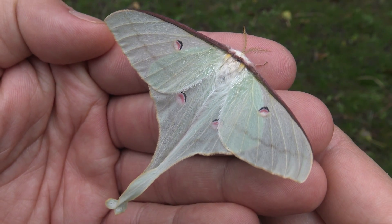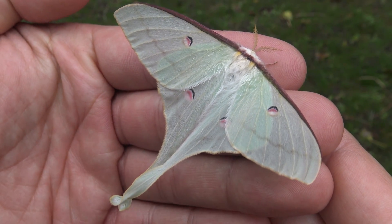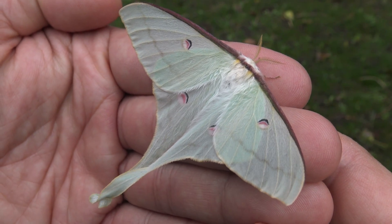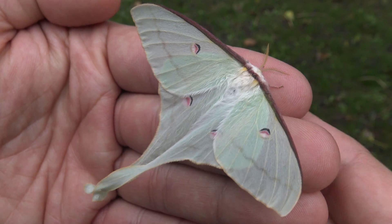Oh my lord ladies and gentlemen, this is probably the rarest species of moon moth that I have ever filmed.